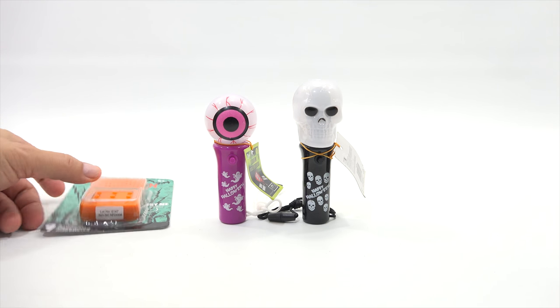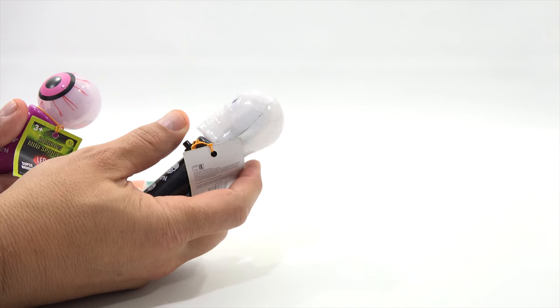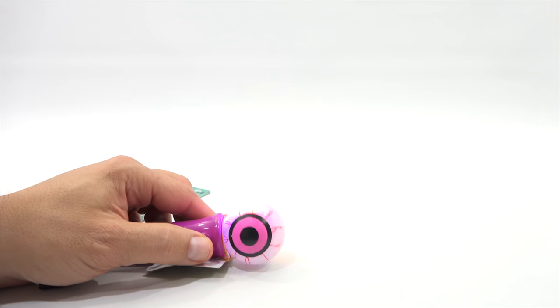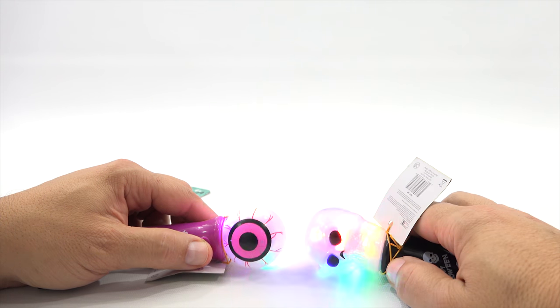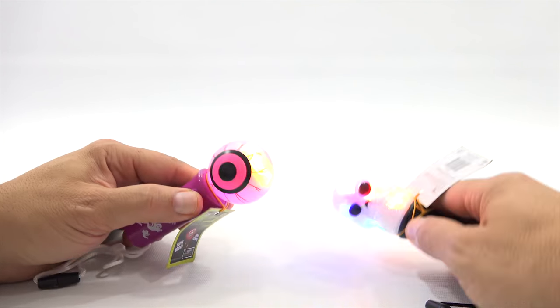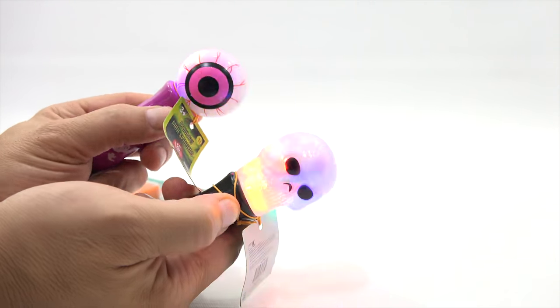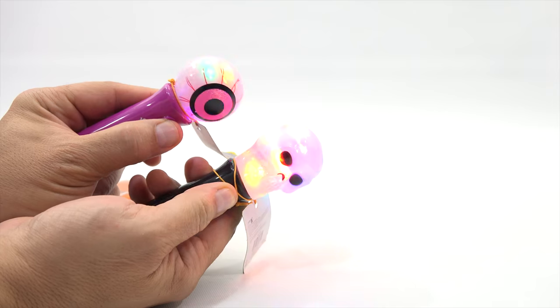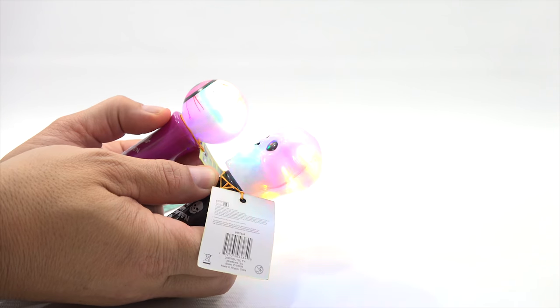That sounds pretty brutal! I can demo these with the light on but you won't get as much of an effect. There will be flashing lights — hopefully in this light it won't be as bad. You just press the buttons and it spins pretty well. In the dark they look really cool. You have yellow, green, red, and blue at the top, and those colors kind of mix and make new colors.